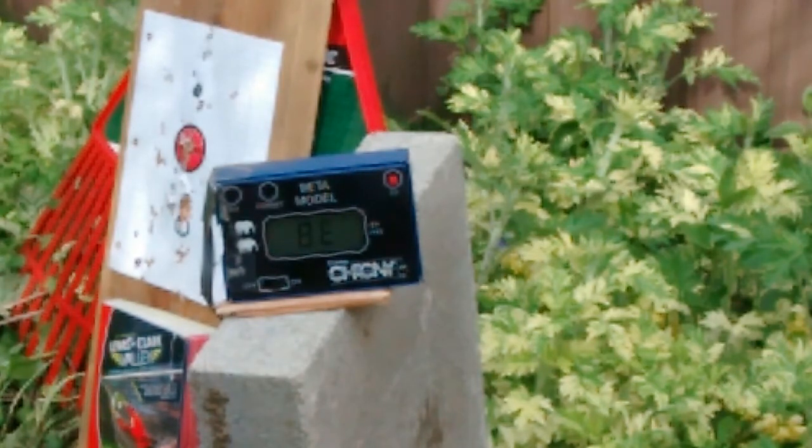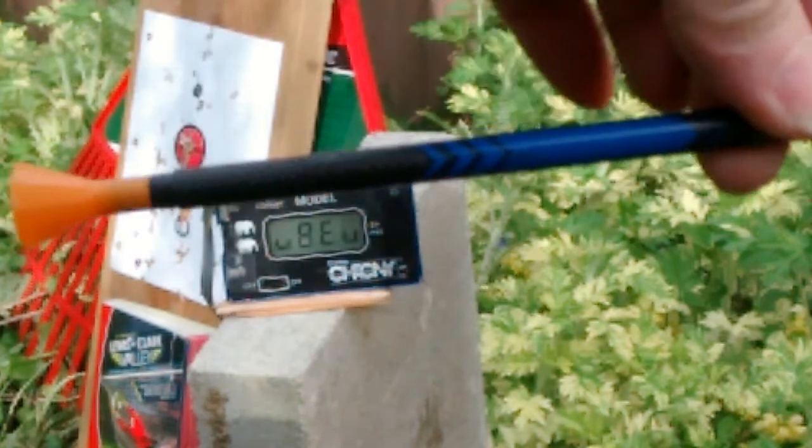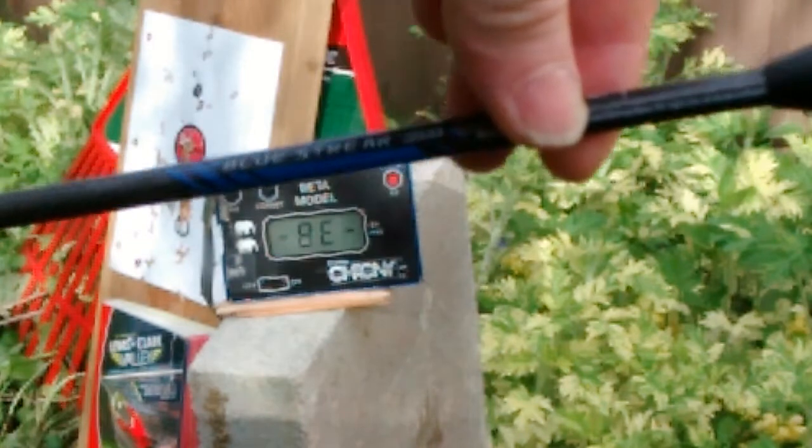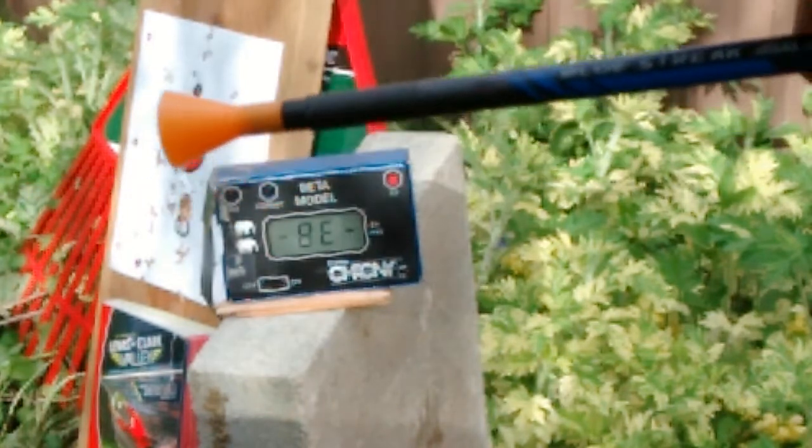I'm going to do a comparison of my 2240 with a blowgun attachment versus a five-foot Cold Steel Professional Big Bore blowgun, shooting a custom-made 176 grain carbon fiber shafted dart.